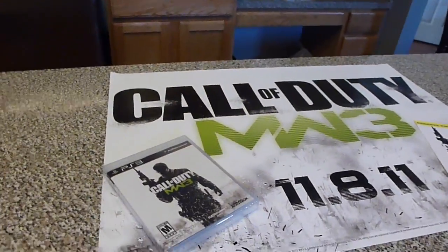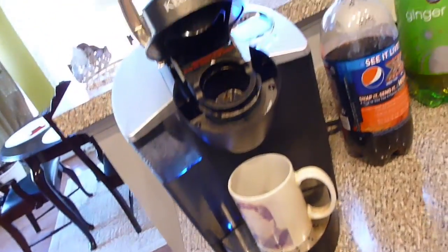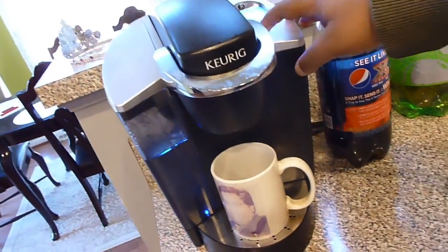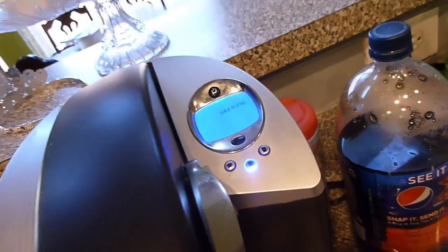It's about 9 o'clock right now, and I'm about to make my coffee. My Keurig machine, which is the favorite of all. And I have my breakfast blend. So let me make my coffee real quick, guys. Put that on and it is brewing. That's ready to go.